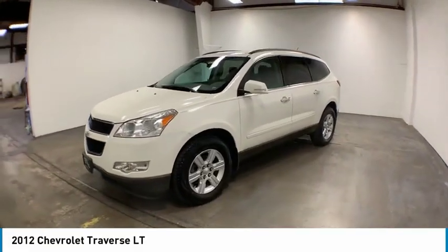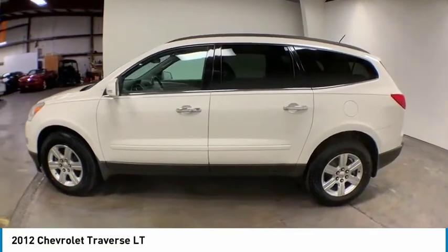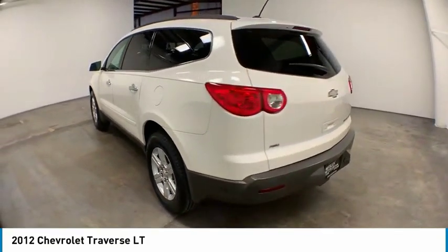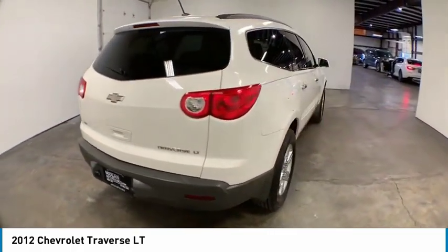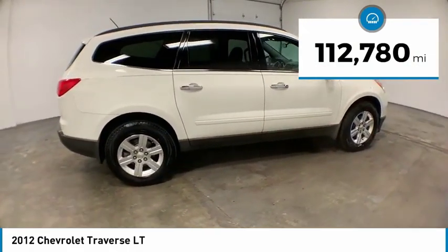Looking for the right vehicle? Check out the 2012 Traverse. Chevy Traverse is more stylish than minivans and far more fuel and space efficient than truck-based SUVs. Crossovers like the Traverse are excellent family vehicles. This vehicle has less than 115,000 miles.